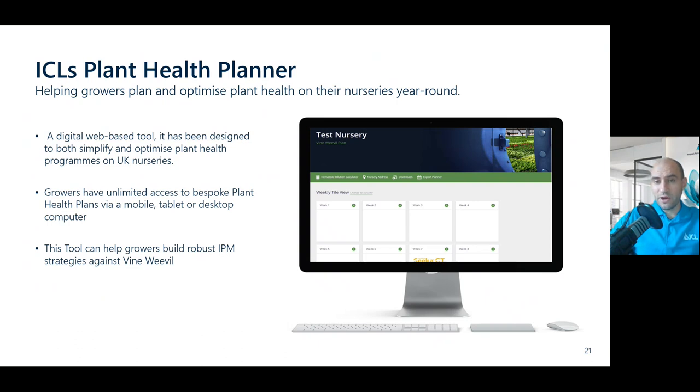One thing we've also developed to help growers build IPM plans is our Plant Health Planner — a digital web-based tool that helps simplify and optimize plant health programs on UK nurseries. It's mobile and tablet friendly, so if you're walking around the nursery and spot some vine weevil, you can look it up, get the week number, and it will build an IPM plan based on your nursery requirements. We can build all sorts of programs into this — not just vine weevil plans, but disease plans and feeding plans too. We're working with nurseries very closely now to get this all in an online format, ticking the sustainability box as a lot of it is currently in paper format. It's really helping growers build robust IPM strategies against vine weevil.